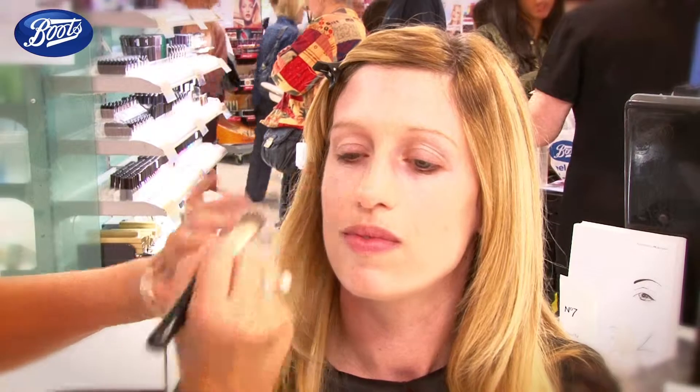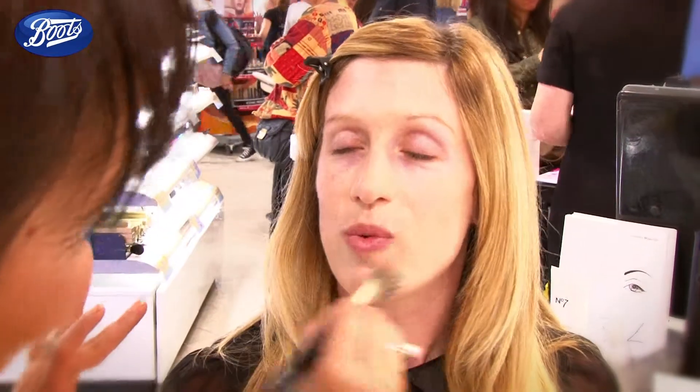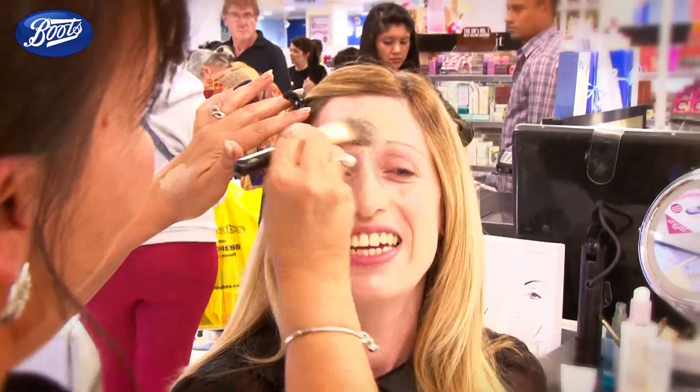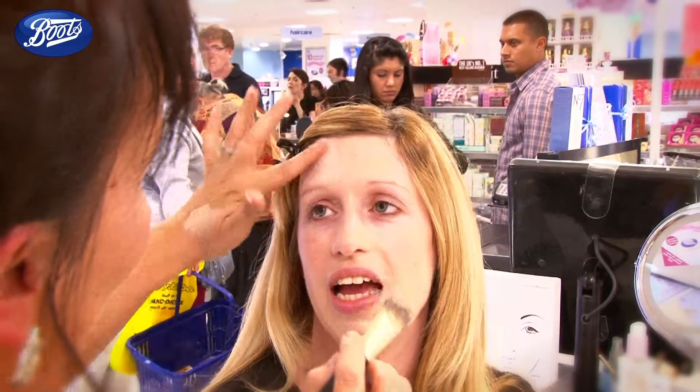So how long does it normally take to get ready in the mornings now after you've had the baby? Well, now I'm lucky if I have 10 minutes for my make-up. I'll put him in a little bouncy chair and let him watch me. So just 10 minutes basically — we're very quick. About that, yeah.